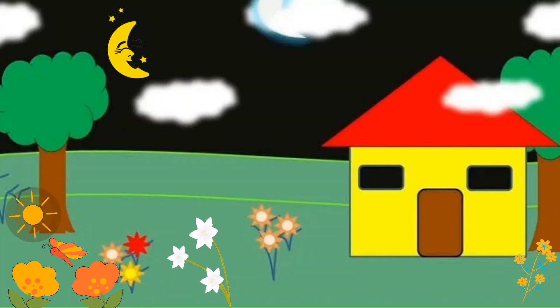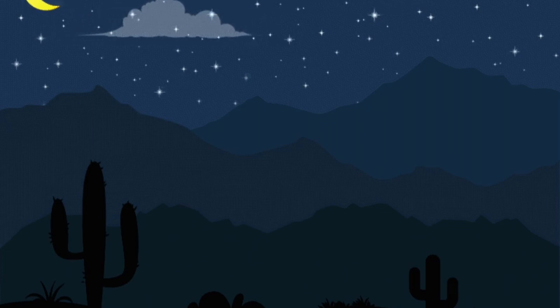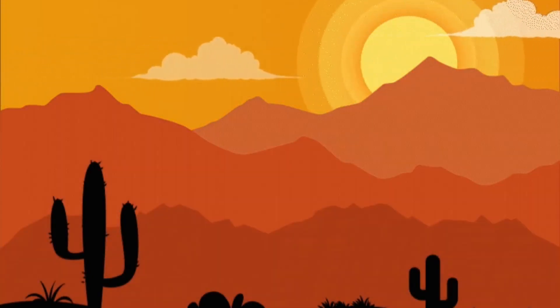Hi kids, welcome back to our space adventure channel. Today we're going to learn something super cool: why we have day and night. Let's start with our home, planet Earth.